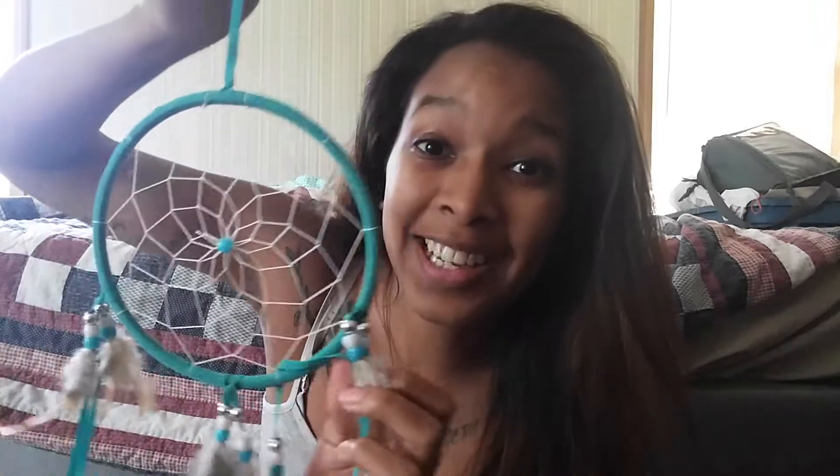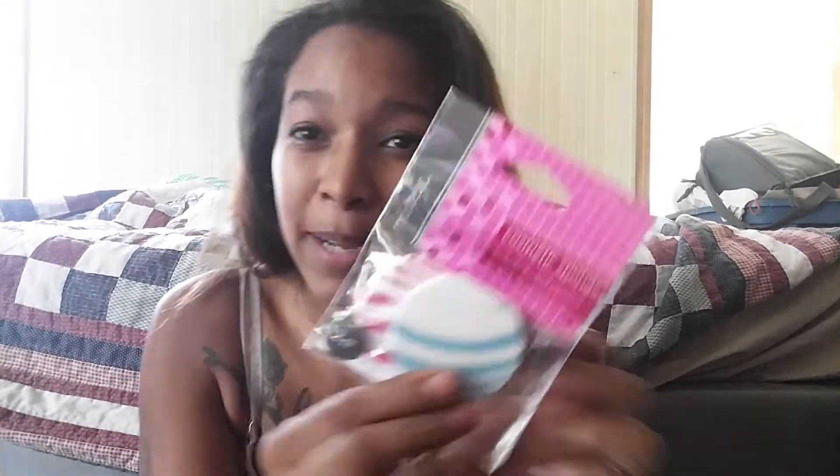First is this really cool dream catcher — I love dream catchers and something smells good in that box. Look how cool this is! I like dream catchers, they are so cute. Look at this — the feathers are so soft. And then there are cosmetic sponges in really cool colors. I like these colors, that is really cool.